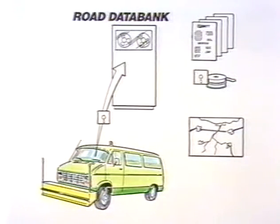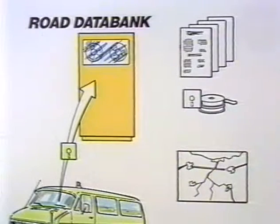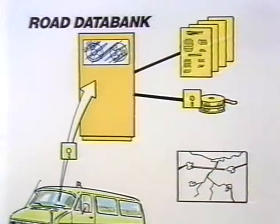All these values are stored on a microdisc in the vehicle's computer, which can also provide printouts or be used in conjunction with primary data from the road databank, such as accident and traffic statistics, as well as measurement results from previous years. The results from the road databank can be used in various forms — for example, in printouts or floppy disks, magnetic tapes, or different types of graphical presentations.